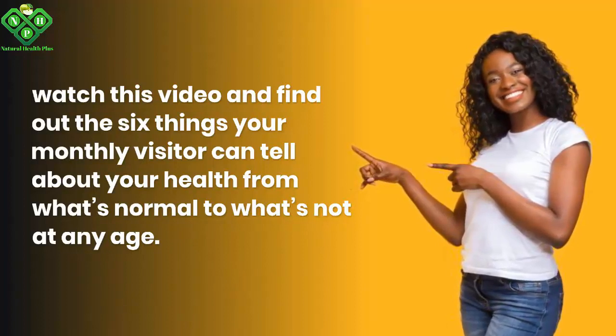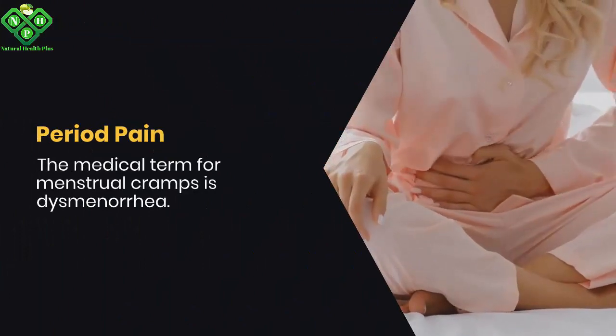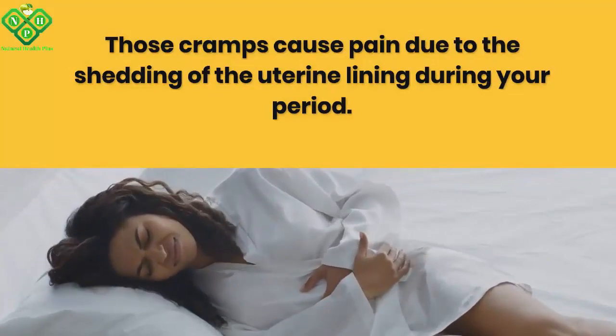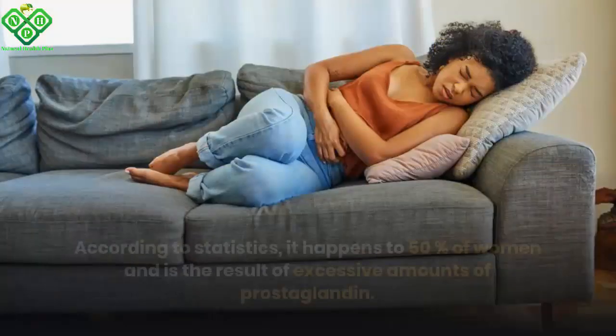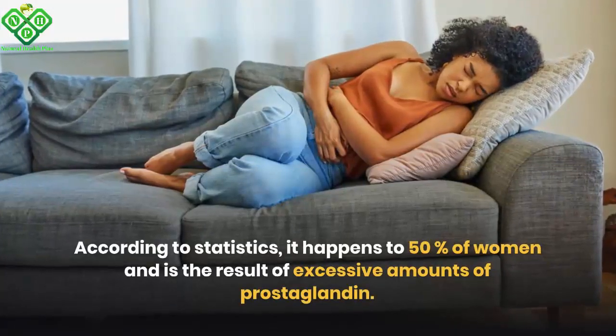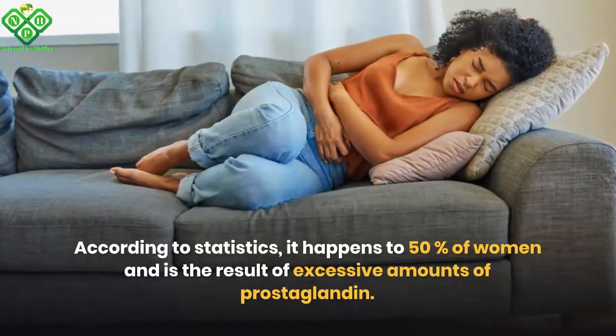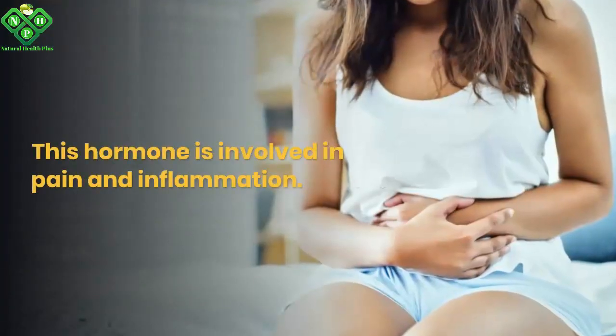Period pain — the medical term for menstrual cramps is dysmenorrhea. Those cramps cause pain due to the shedding of the uterine lining during your period. According to statistics, it happens to 50% of women and is the result of excessive amounts of prostaglandin, a hormone involved in pain and inflammation.